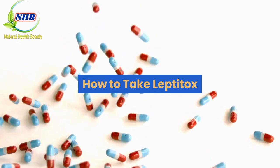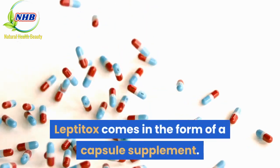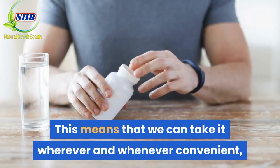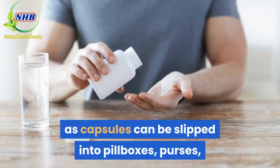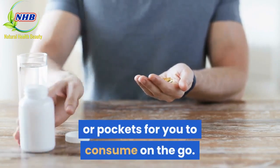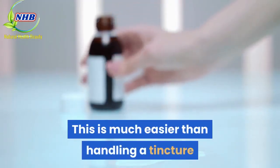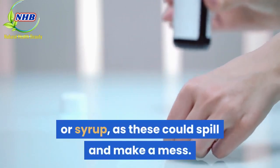Leptitox comes in the form of a capsule supplement. This means that we can take it wherever and whenever convenient, as capsules can be slipped into pillboxes, purses, or pockets for you to consume on the go. This is much easier than handling a tincture or syrup, as these could spill and make a mess.